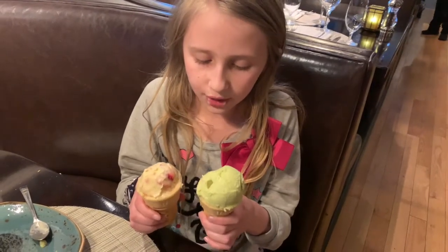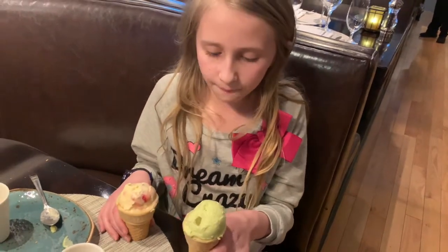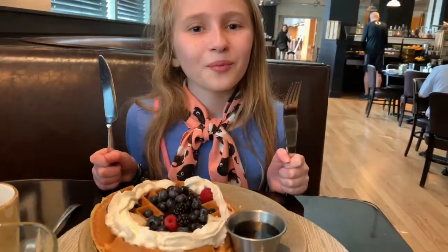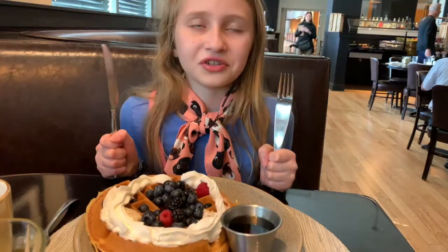We got some great gelato ice cream from Chef Tiny — avocado and strawberry. It's his own special recipe and it's so good. We just got breakfast from the Ashburn and I got a Belgian waffle, which is so good.